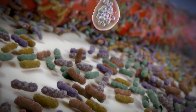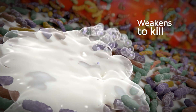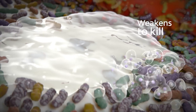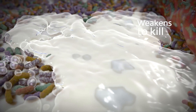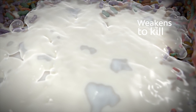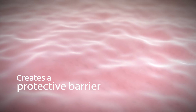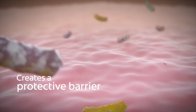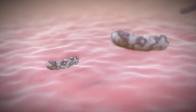New Colgate Total with dual zinc plus arginine works in two ways. It weakens to kill bacteria in plaque biofilms and saliva on hard and soft tissue by binding to them. This interferes with their metabolism of nutrients, which is vital for survival and growth. It also fortifies the soft tissue's natural defense by creating a protective barrier on the whole mouth.